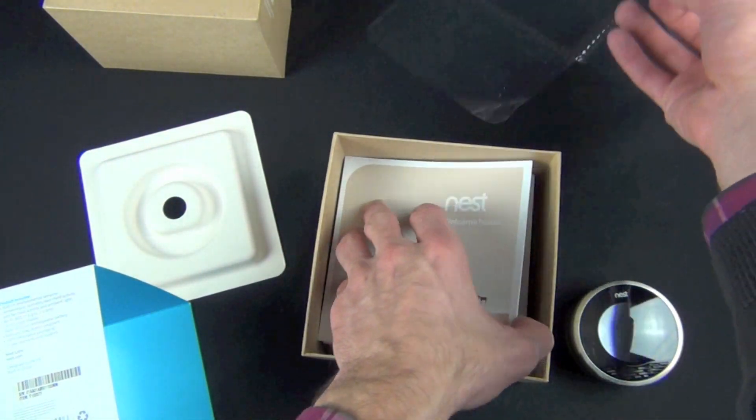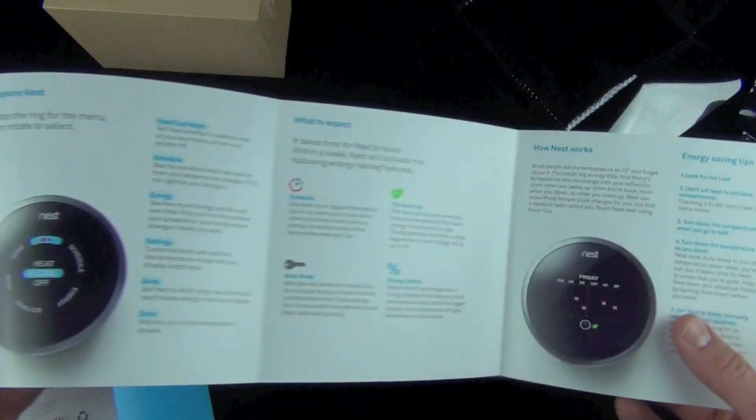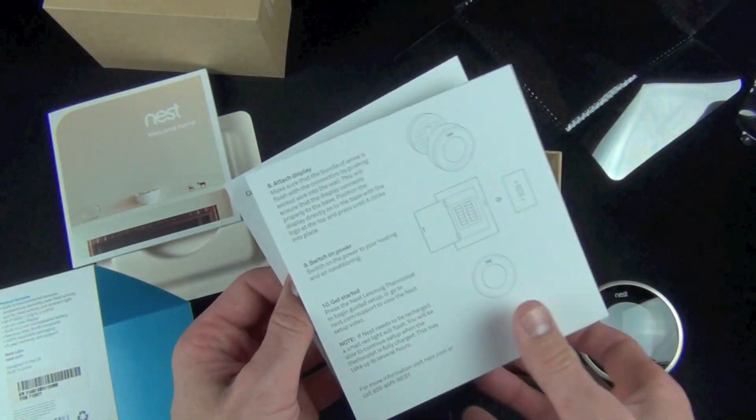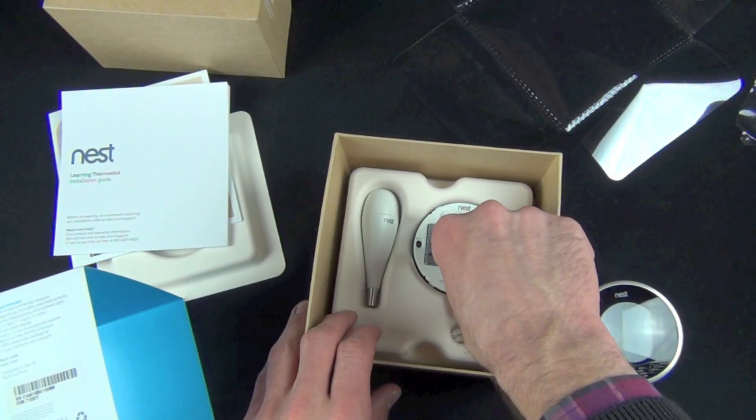Inside we also have our literature — installation instructions. Nest also has an instructional video which is very helpful to show you how to install this. It's actually pretty easy.